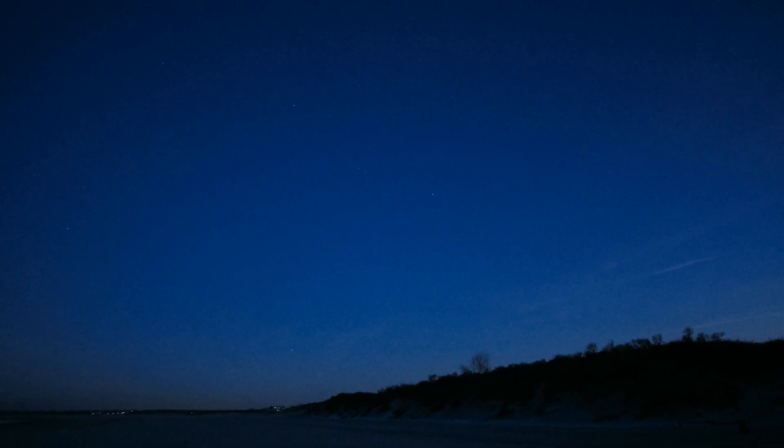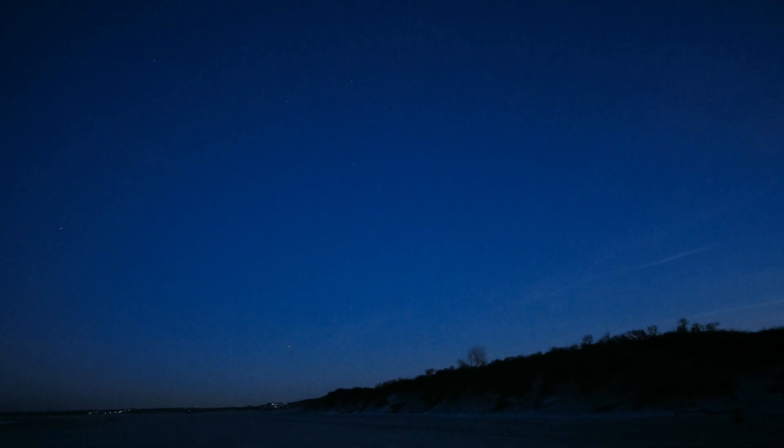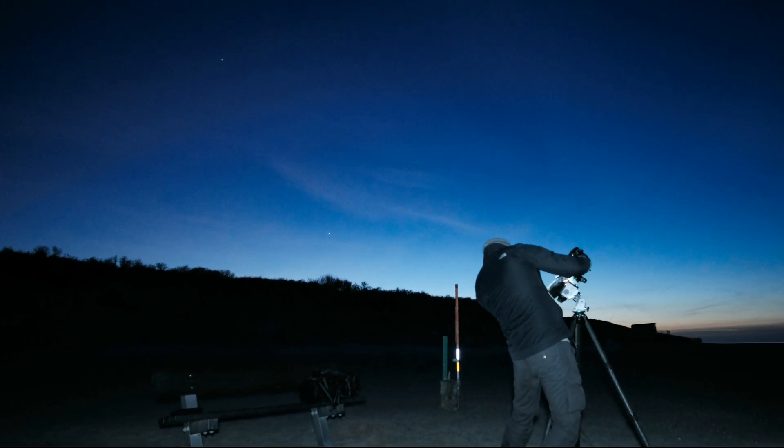As darkness approached, the first star constellations are beginning to show themselves through the high clouds. There's Orion behind Coon. We can see Venus at the horizon, and above it Jupiter. In the middle of the frame we have Mars, and if you go up we see Auriga with the bright star Capella. It's beginning to get dark.